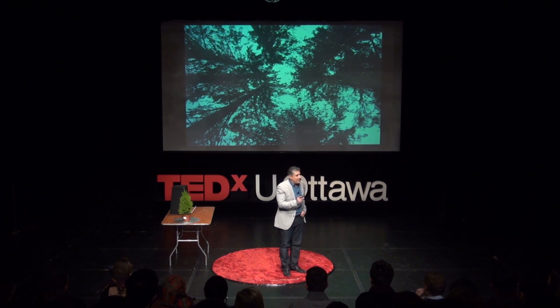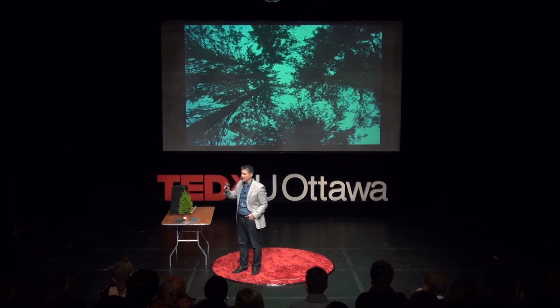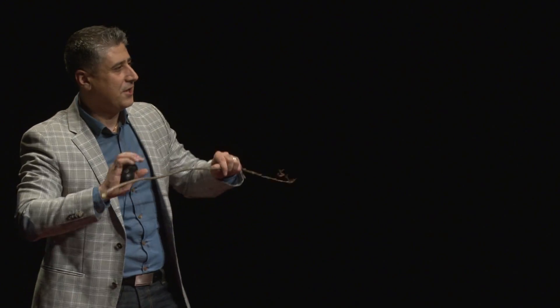I remember landing in Canada and going to Stanley Park and looking up. This is the first picture I took of Stanley Park. To me, it was almost a no-brainer that thousands of years ago, humankind looked up there and said, "I could use this for shelter." And they walked around picking up branches, looking at the flexibility of the material, looking at the strength of the material, and basically trying to investigate how they could build structure out of this material.